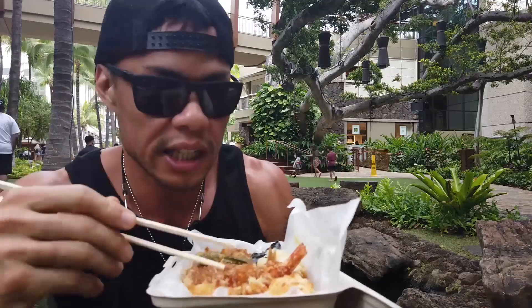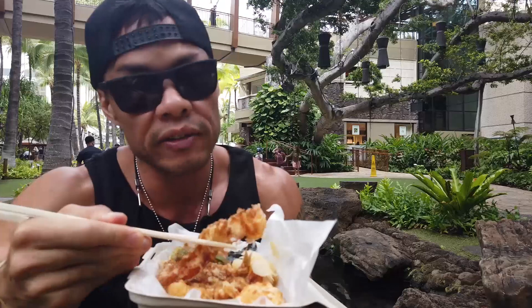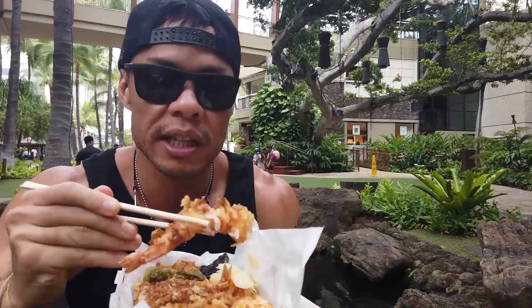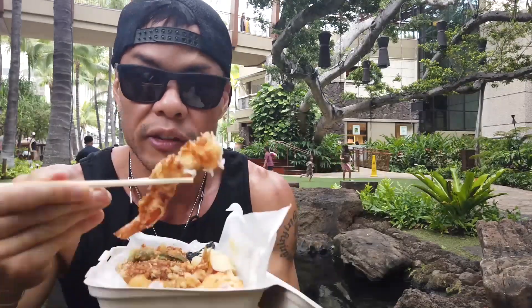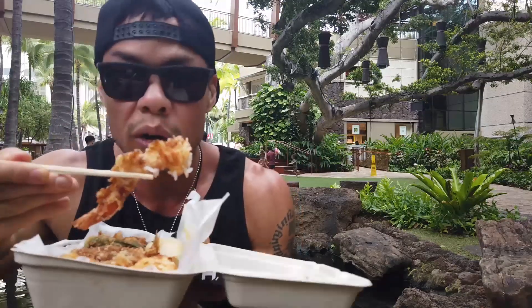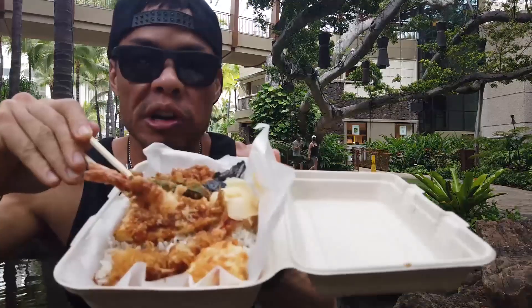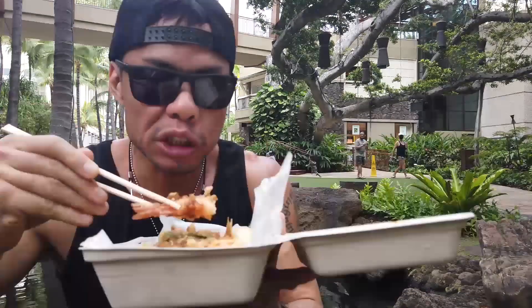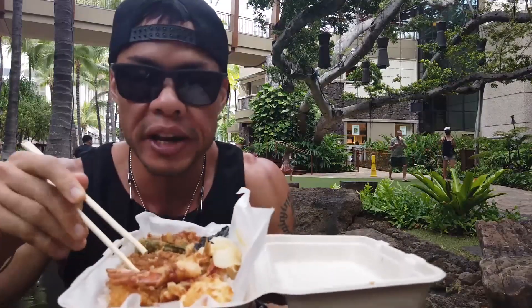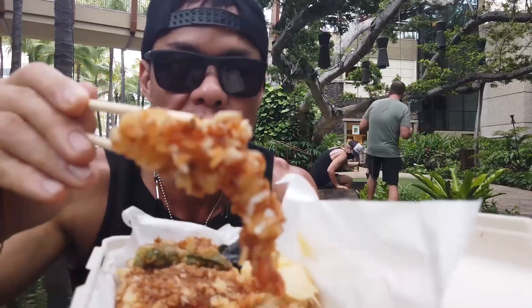First thing I'm going to eat is the shrimp tempura, because they were so nice. I had to wait 15 minutes, but they do tell you 15 minutes because they make everything fresh. Well, this shrimp hopefully doesn't want to go back home into the water. Itadakimasu. So they already have that sauce on it — this makes it nice and flavorful already. One down. It looks like they actually give you two of these nice shrimpies.